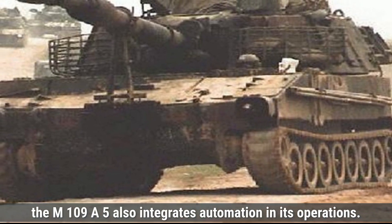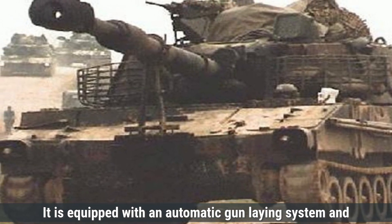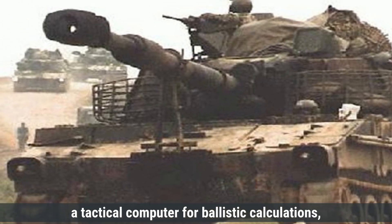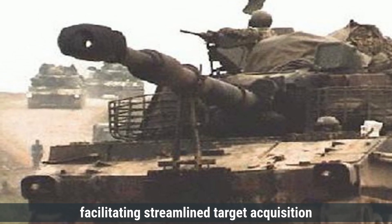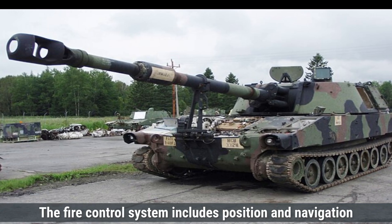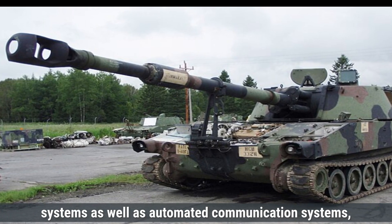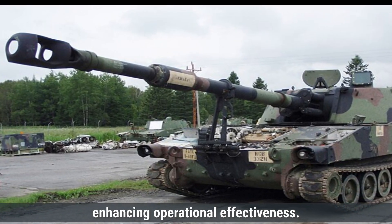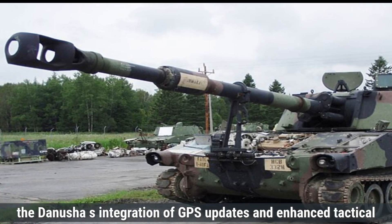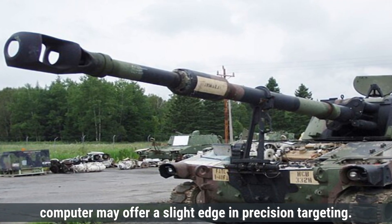The M109A5 also integrates automation in its operations. It is equipped with an automatic gun-laying system and a tactical computer for ballistic calculations, facilitating streamlined target acquisition and firing solutions. The fire control system includes position and navigation systems as well as automated communication systems, enhancing operational effectiveness. While both systems are advanced, the Dhanush's integration of GPS updates and enhanced tactical computer may offer a slight edge in precision targeting.